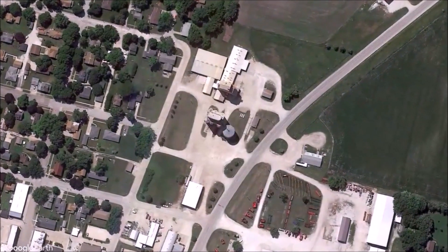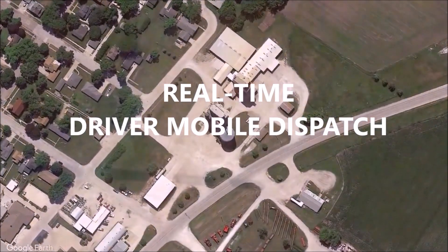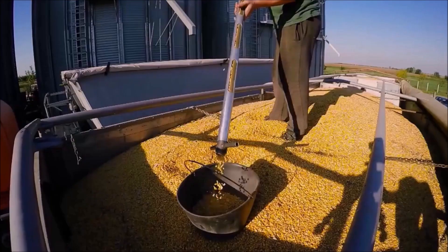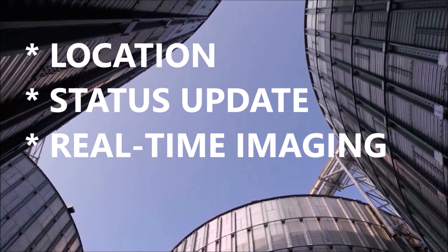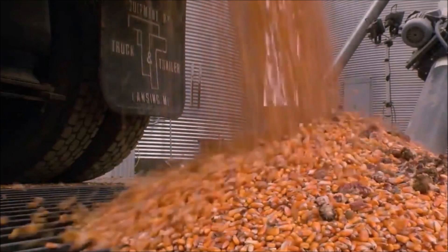Stay in the loop at all times with enhanced real-time driver mobile dispatching. Whether you're transporting crops, equipment, or livestock, the driver app provides live updates on the location, status of your orders, and real-time document imaging. This level of transparency allows for better coordination and complete peace of mind.